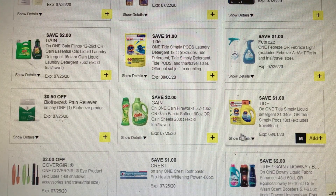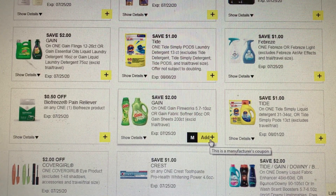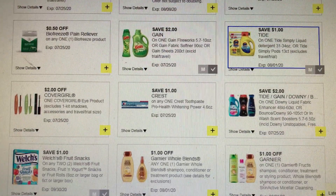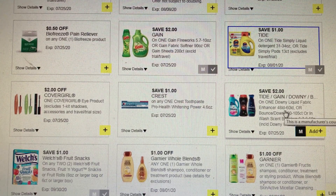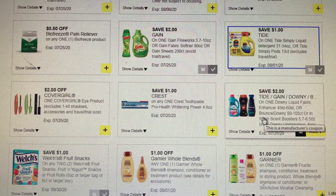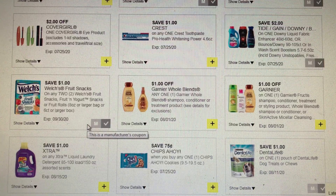One dollar off of Tide Simply detergent, and the $2 off of Gain Fireworks 5.7 ounces to 10 ounces, or the fabric softener 90 ounces, or the Gain sheets 200 count. It skipped over the 48-load Gain detergent or softener. We do have a $2 off of Tide, Gain, Downy, or Bounce fabric softener 48 load or 60 count. I'm gonna clip that and scan it — it didn't get attached last week.